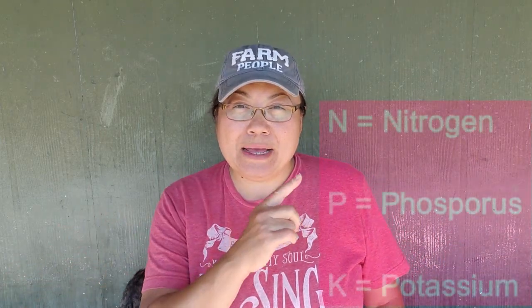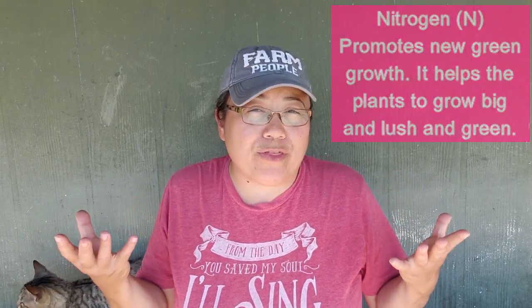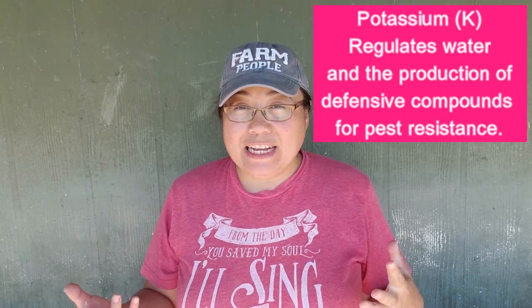Now of all of these nutrients, you're probably most familiar with nitrogen, phosphorus, and potassium. Plants need these in larger quantities and they actually make up the NPK label on fertilizer bags, boxes, or bottles. Nitrogen promotes new and green growth — it's basically there to make your plant big and lush and green. Phosphorus is needed for root development, flower, and fruit production. Potassium promotes water regulation and the production of defense compounds, which are an important component in pest resistance.